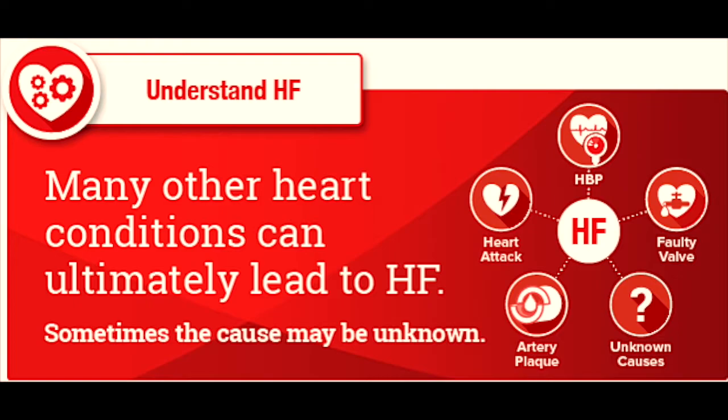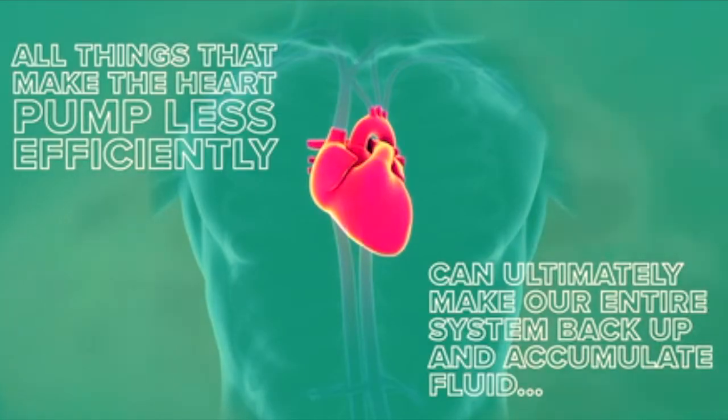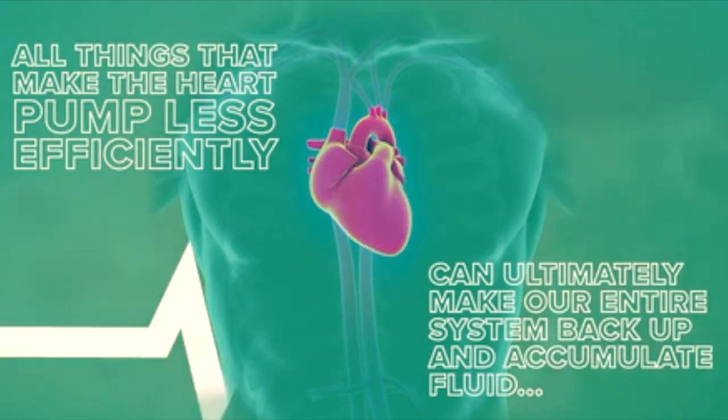Other causes of heart failure can include high blood pressure, diabetes, a prior heart attack, problems with the heart muscle itself, drug or alcohol use, or even infection. All things that make the heart pump less efficiently can ultimately make our entire system back up and accumulate fluid.